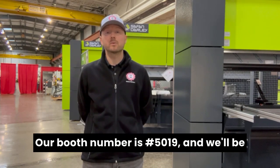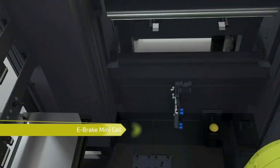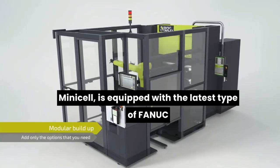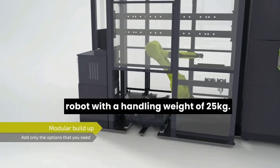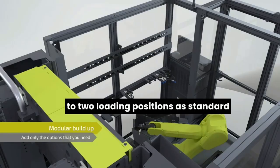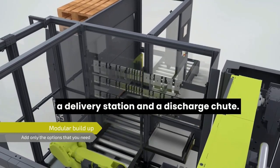Our booth number is 5019 and we'll be showcasing the Safan Darley Mini-Cell. This all-electric, fully automatic press brake is equipped with the latest type of FANUC robot with a handling weight of 25kg, a supply station for 4 product stacks expandable to 2 loading positions as standard, a delivery station and a discharge chute.